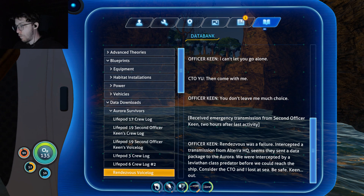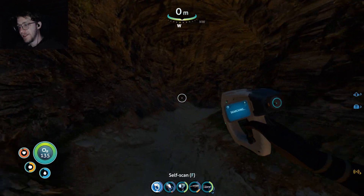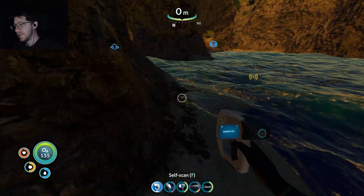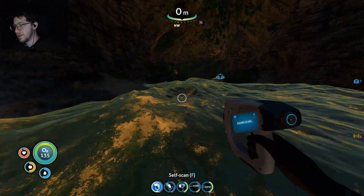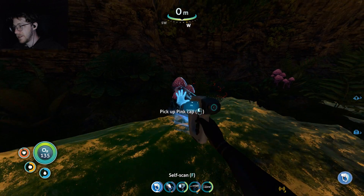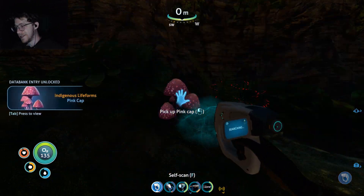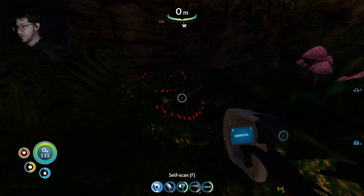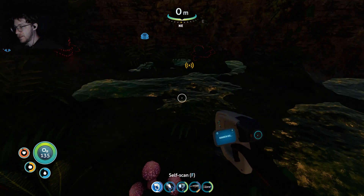'Received emergency transmission from Second Officer A. Keen.' Oh shit, they're dead. 'Rendezvous was a failure. Intercepted a transmission from Altera HQ — seems they sent a data package to the Aurora. We were intercepted by a leviathan class predator before we could reach the ship. Consider the CTO and I lost at sea. Be safe. Keen.' What — just come back here, I'm here, I need help. I need somebody to get eaten for me so I don't have to be. Is anything edible on this island?